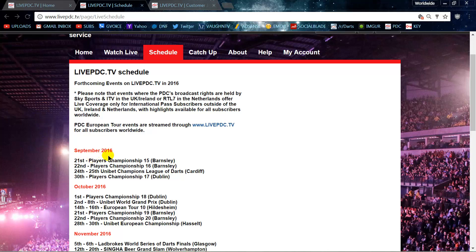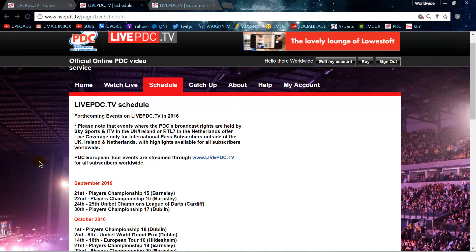So basically for that $6.48, I got a full 3 days of dart action. September 20th was Players' Championship 14, two days ago was Players' Championship 15, and yesterday was Players' Championship 16. So for me that was definitely worth the investment — $6 for 3 full days of darts. Now let me discuss the bad parts.